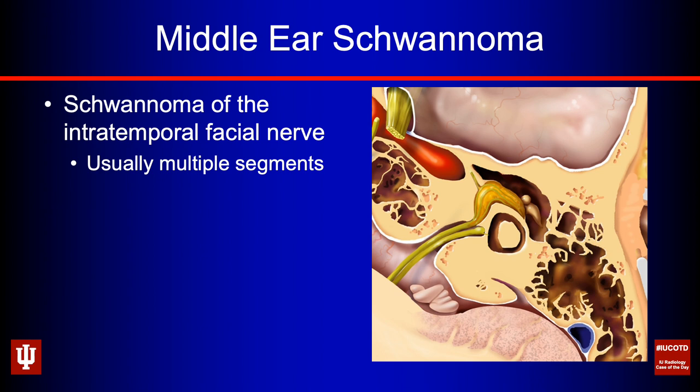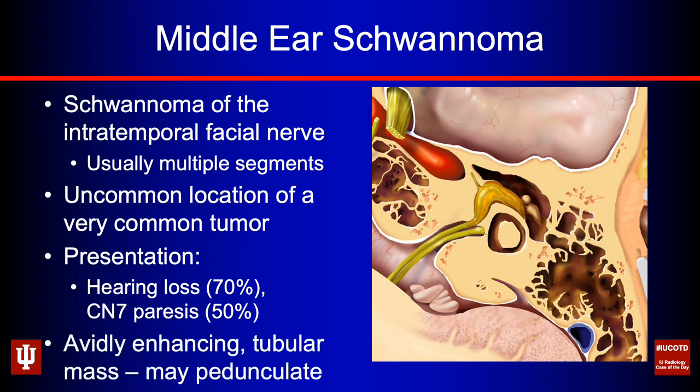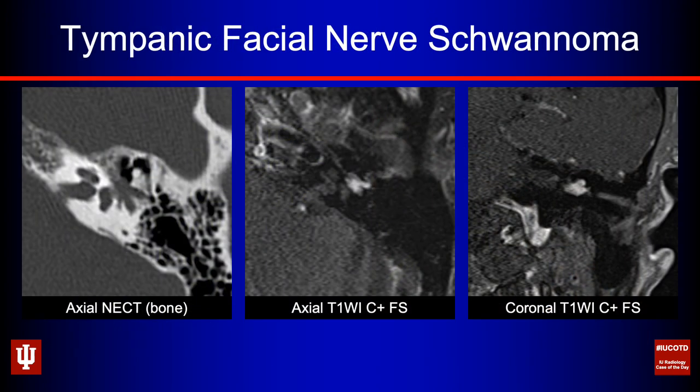Next is middle ear schwannoma. These are schwannomas arising from the intratemporal facial nerve, usually spanning multiple segments — an uncommon location for a common tumor. About 70% present with hearing loss and about half have some degree of cranial nerve 7 paresis. These are avidly enhancing tubular masses. Because the tympanic segment facial nerve canal is so thin, these often pedunculate out into the middle ear cavity, butting right up against the ossicular chain. On imaging you see a low-density mass on non-contrast CT protruding from the facial nerve canal. You need to see cranial nerve 7 involvement to be certain of the diagnosis.